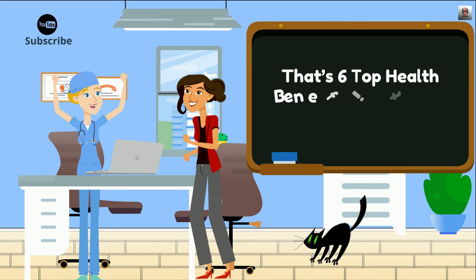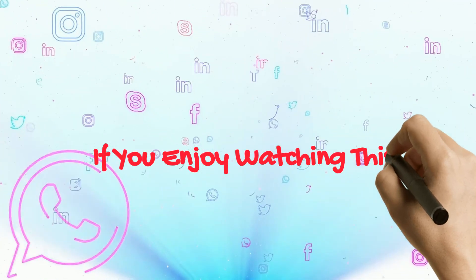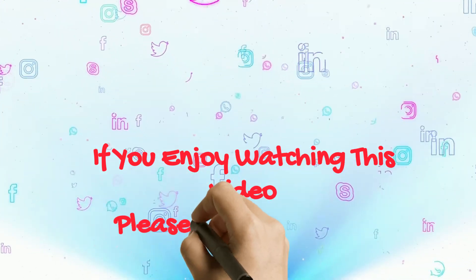That's 6 top health benefits of capsaicin. If you enjoyed watching this video, please share it with your friends!